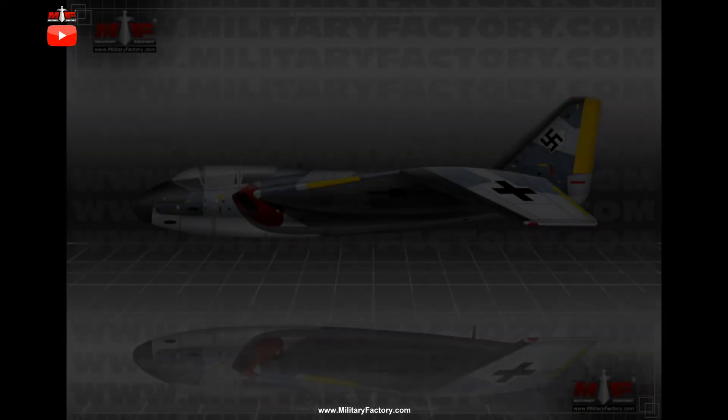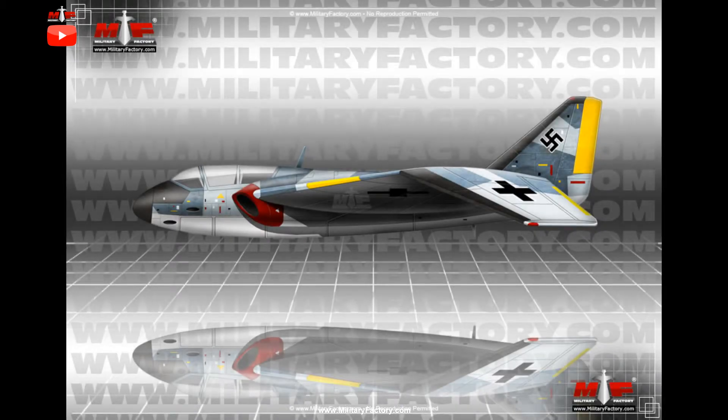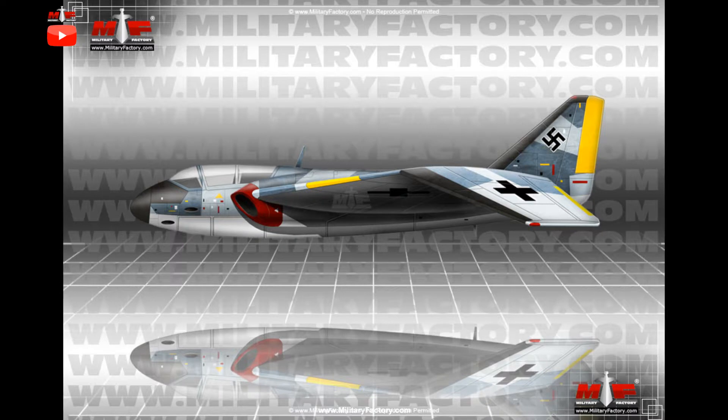Drawn up as a possible all-weather and night fighter, the P.1079B was the natural progression of a line of design studies undertaken by Heinkel engineers during the latter World War II, 1939–1945, period that began with the P.1079A of early 1945.